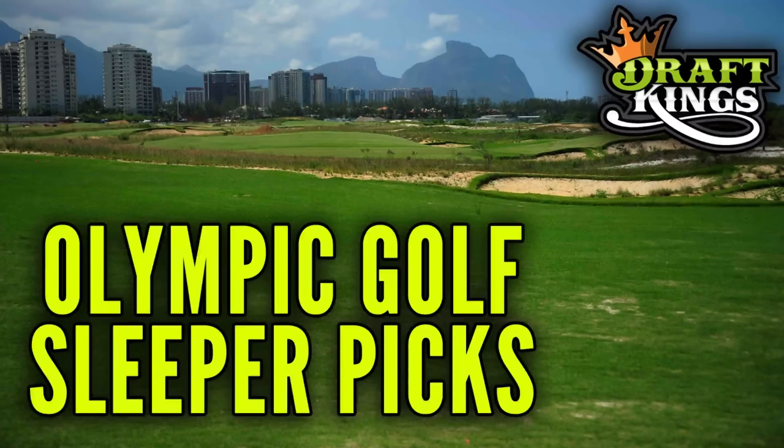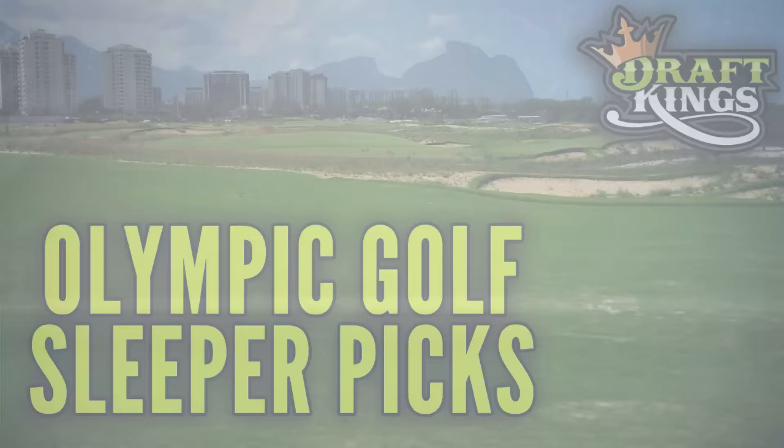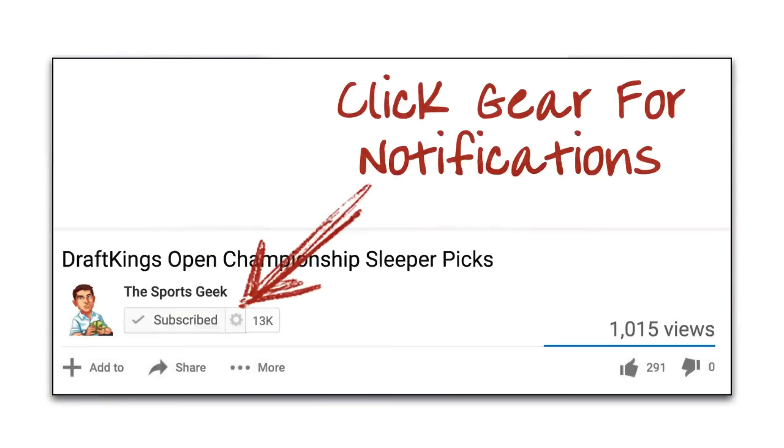What's going on guys? Kevin here from thesportsgeek.com and in this video I'm going to go over my DraftKings Olympic Golf Sleeper Picks. Make sure you click on that gear icon underneath the Sports Geek below the YouTube video to get notifications of when I post new DraftKings and sports betting videos.